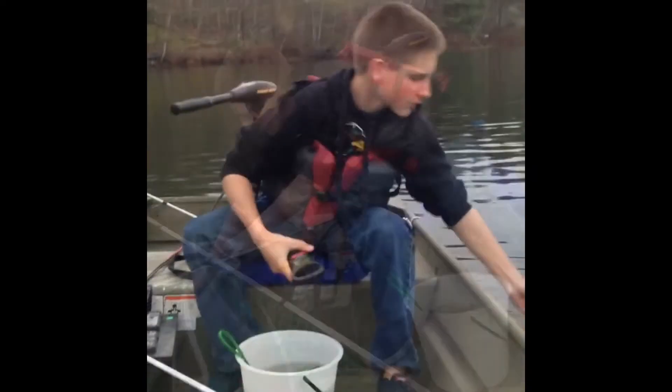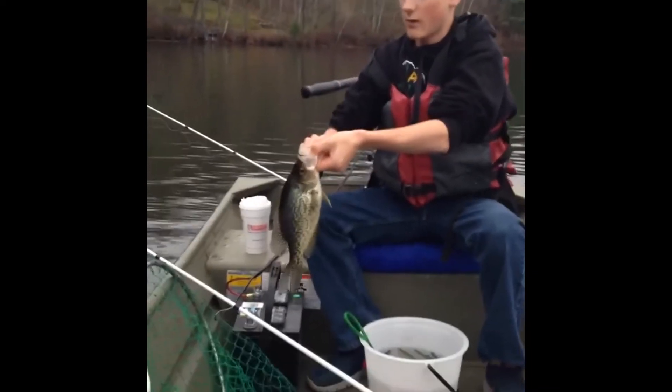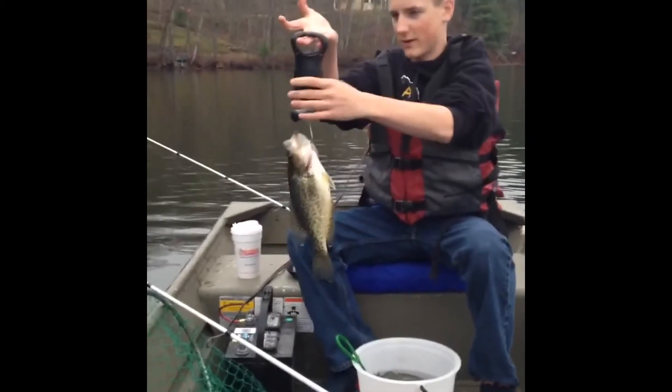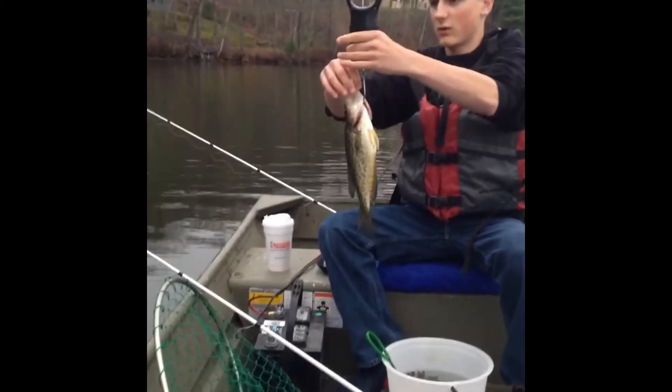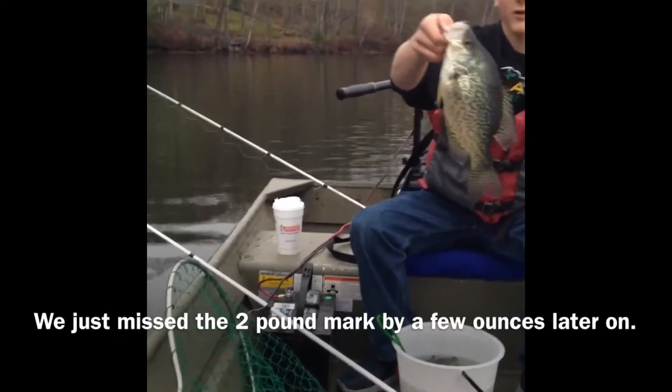Hey guys, welcome back. Just got another crappie — this one's probably about 12 inches, nice and fat. We're aiming to get some two-pounders today. This guy goes five. Nice crappie — let's get it in the water and catch some more.